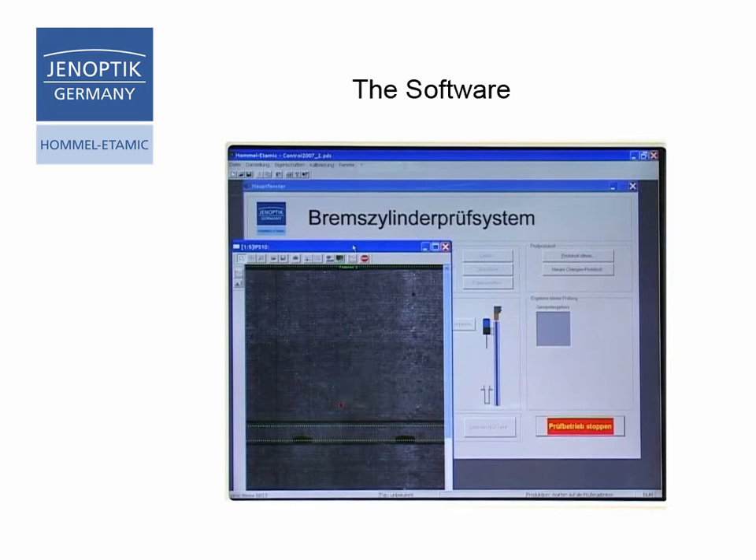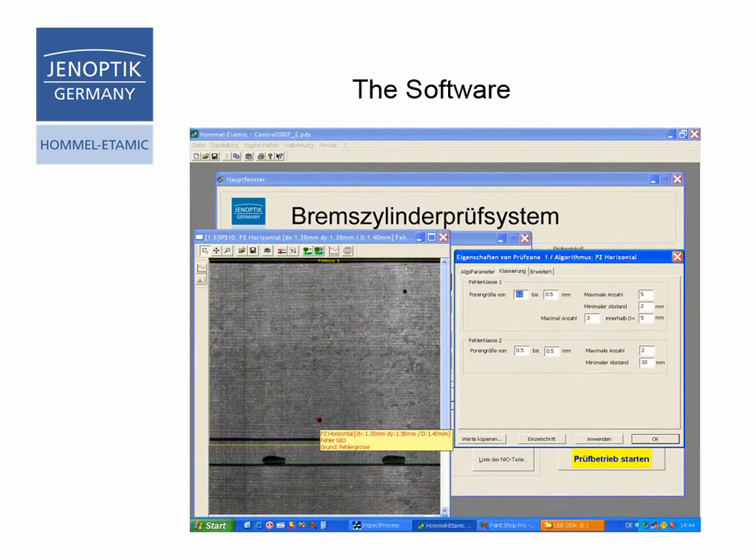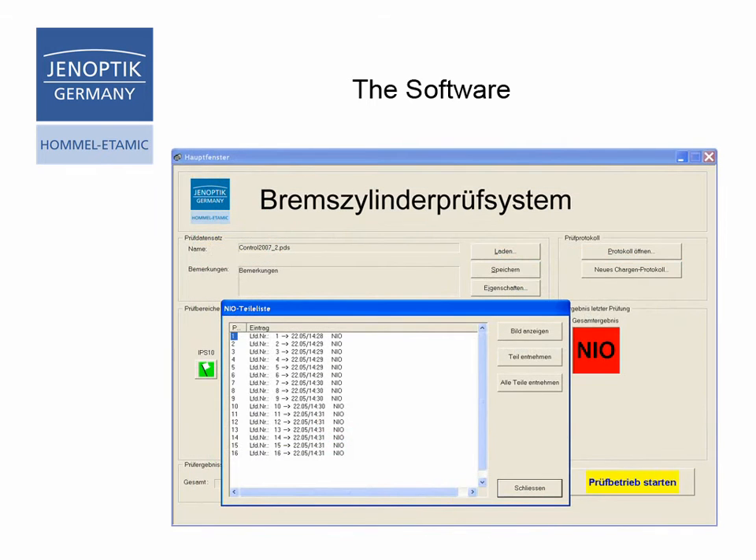The images are processed automatically. Clear and functional parameter configuration windows make the software easy to use. Type-related inspection files can be managed. The classification of the surface quality is done regarding criteria such as defect size, distances of the defects, total amount of defects, and cluster criteria. Test reports are generated in the form of summarized statistics sheets.